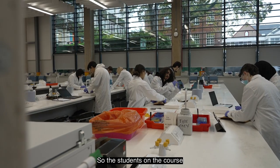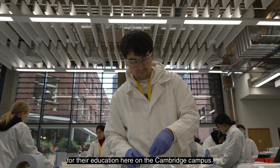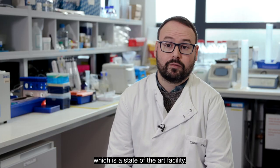Students on the course will use the £45 million Science Centre for their education here on the Cambridge campus. We use the £2 million Superlab, which is a state-of-the-art facility.